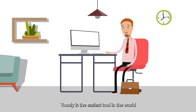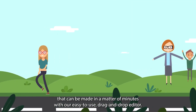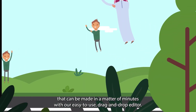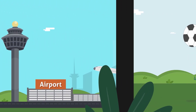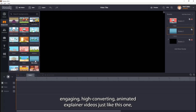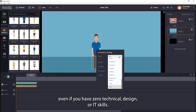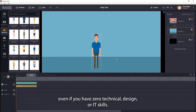Toonely is the easiest tool in the world for making unbelievably awesome professional video presentations that can be made in a matter of minutes with our easy to use, drag and drop editor. It's an easy to use, cost effective software that allows you to make extremely engaging, high converting animated explainer videos just like this one, even if you have zero technical, design or IT skills.